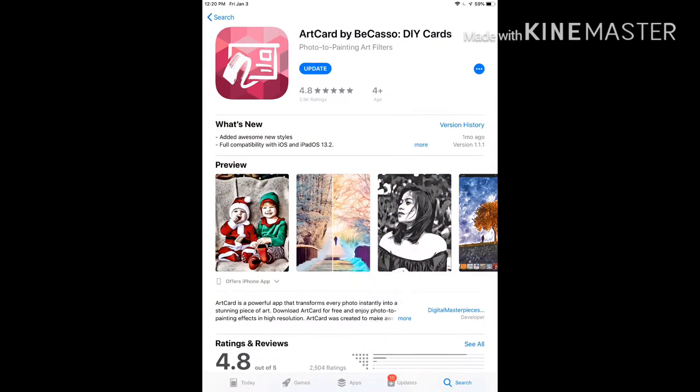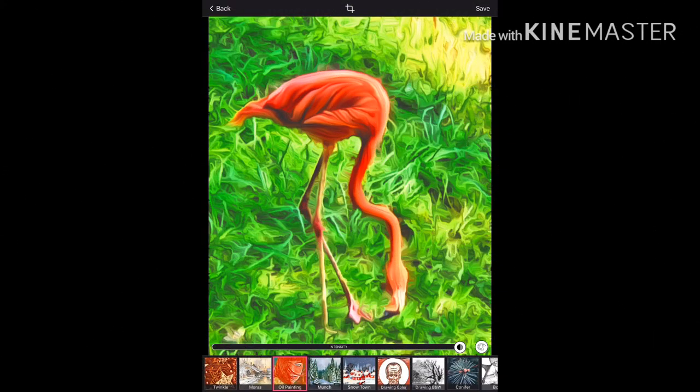The next app I use is called Art Card. It's a photo effects app — just load your reference photo into the app and choose an effect. Why would you want to use an effect app? As a colored pencil artist, I'm usually very tight in my art. This app allows me to loosen up because I can't see any of the details. My favorite effect is called oil painting — it gives me that loose, realistic, abstract feel I'm looking for.